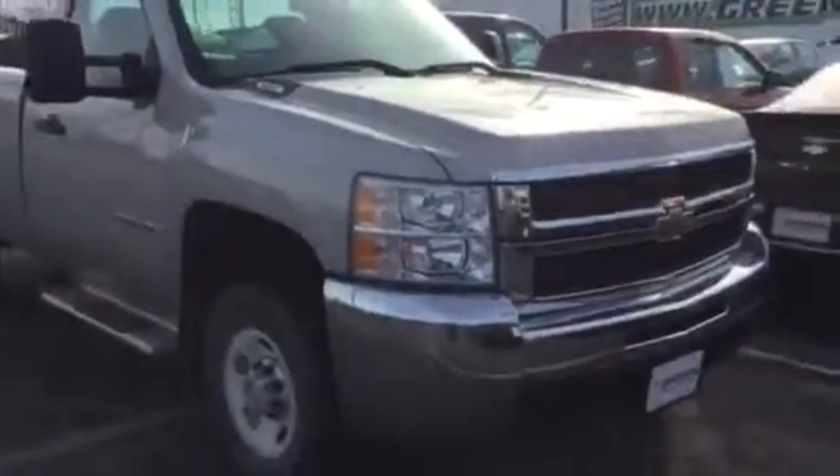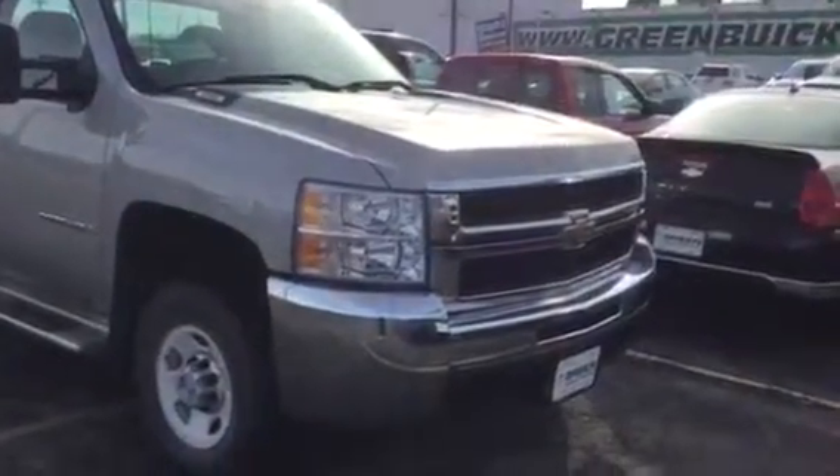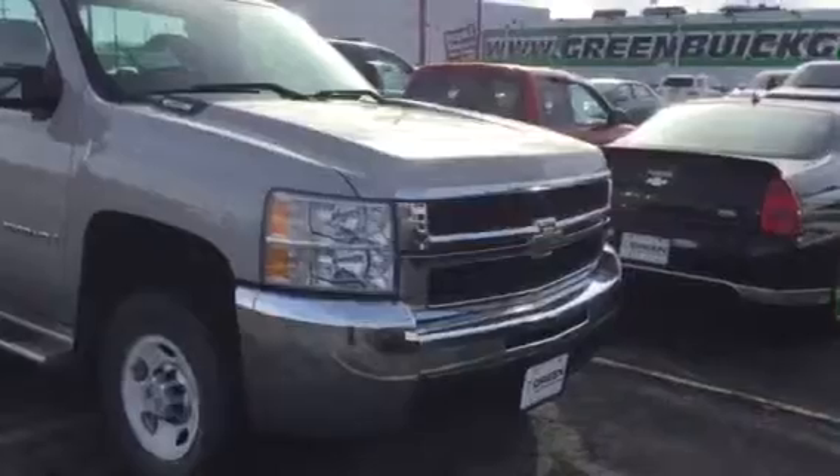And here's our front passenger tire. Let me know what you think. Of course, I'd invite you to come in and see it with me. This is Trina Hazlett at Green Buick GMC, 563-441-3490. Thanks and have a good day. Bye-bye.